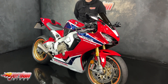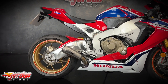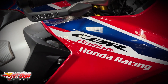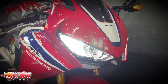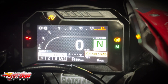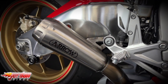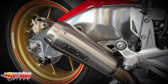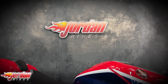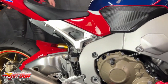Hey guys, it's Jake here at Jordan Bikes. I'll be showing you this Honda CBR 1000RR Fireblade SP. This is a 2019, on a 19 plate, sat on just 6,389 miles, and it is an absolute beautiful example of one.